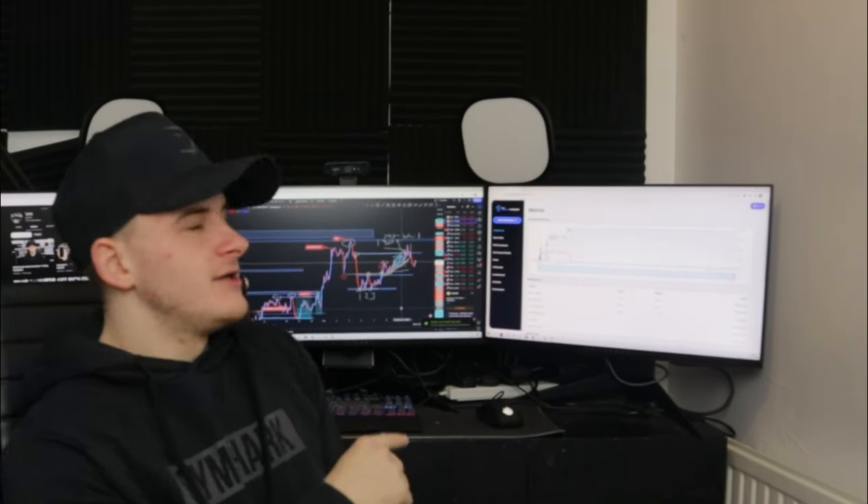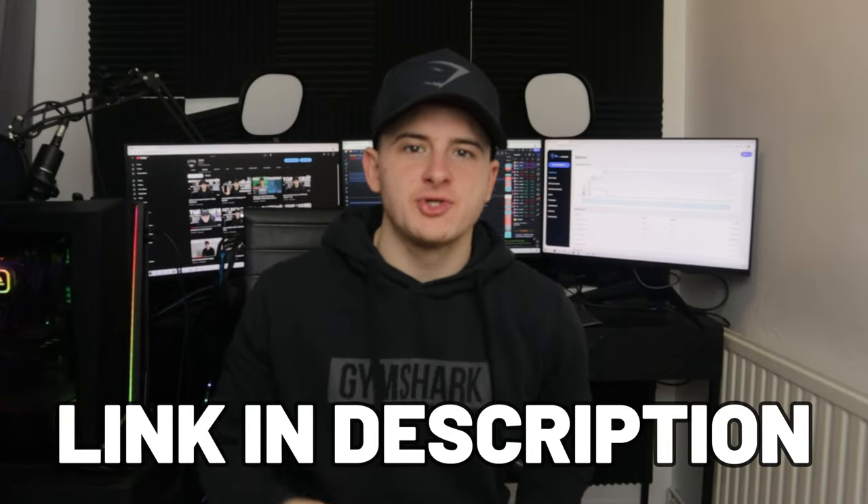How's it going traders, I hope everyone is having a good start to the trading week so far. It's Monday morning — I've taken zero trades but I have got my eyes open on a gold buy, taking the Forex Funder challenge. Link is down in the description if you guys want 20% off — use code TGFX at checkout — and make sure to join up the free trading group, link is also down below.